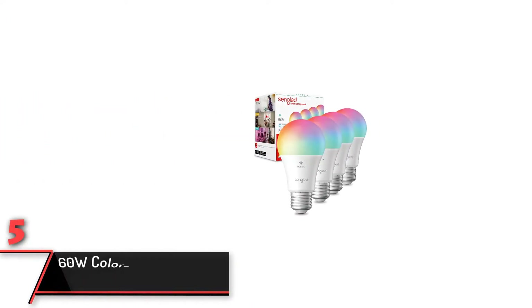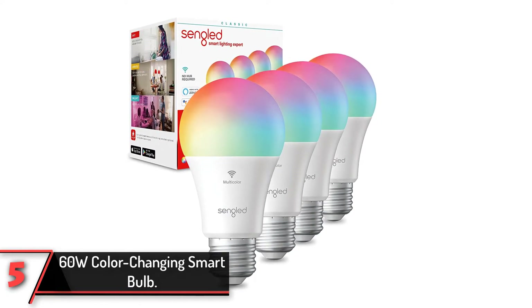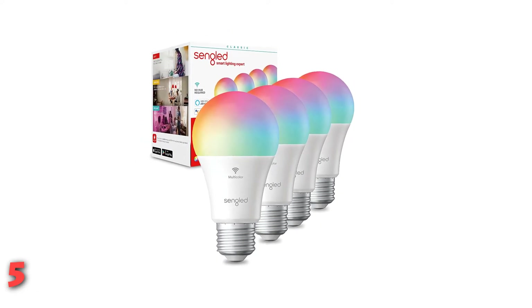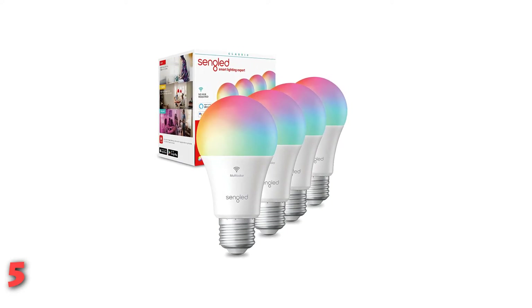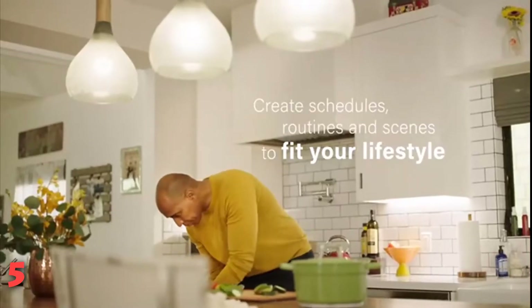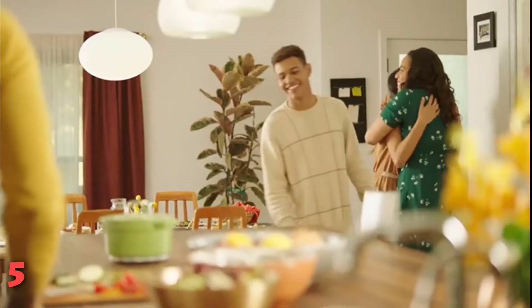The fifth product on our list: the 60W Color Changing Smart Bulb. The Singlet pack of bulbs is a steal, simple to set up, and works with both Alexa and Google Assistant. Use the Singlet app to control those bulbs remotely wherever you are in the world. Set timers, schedules, wake up and sleep modes and more. There's no hub required — you can simply connect them directly to your home Wi-Fi network.